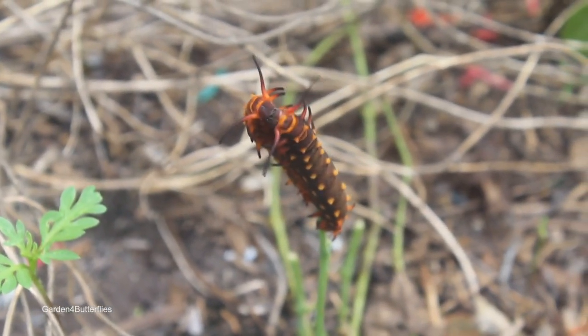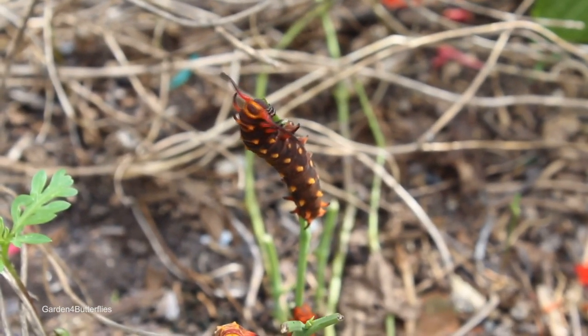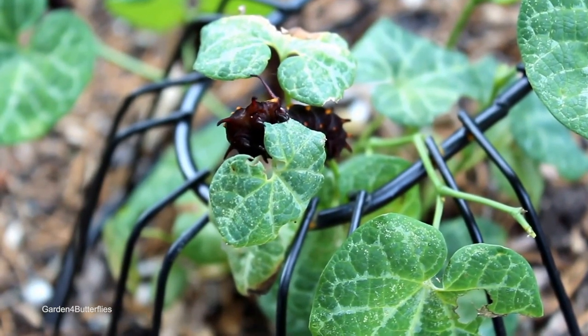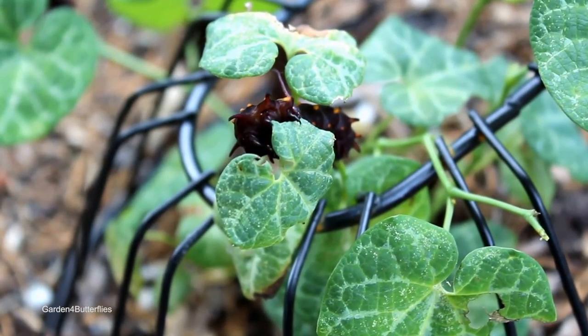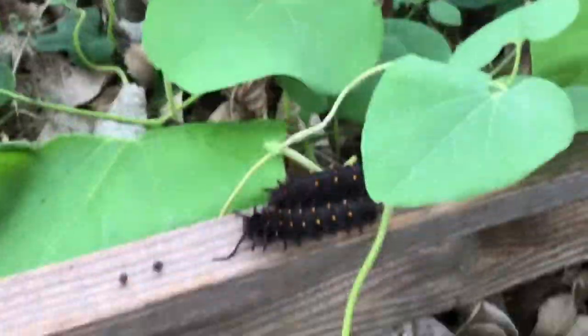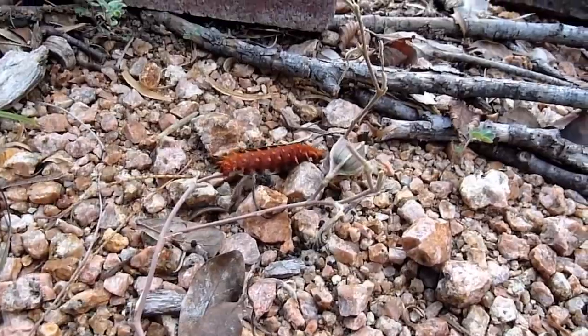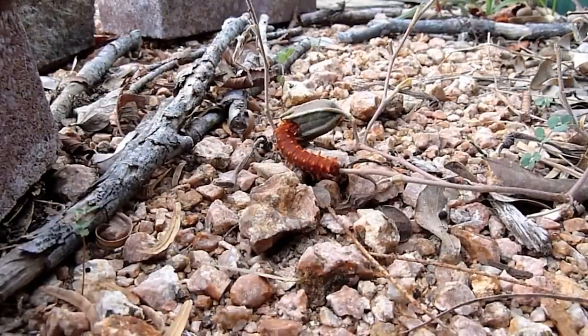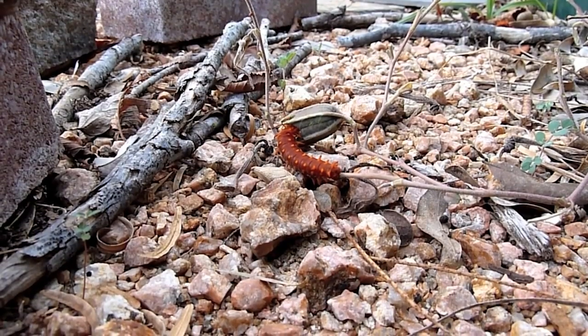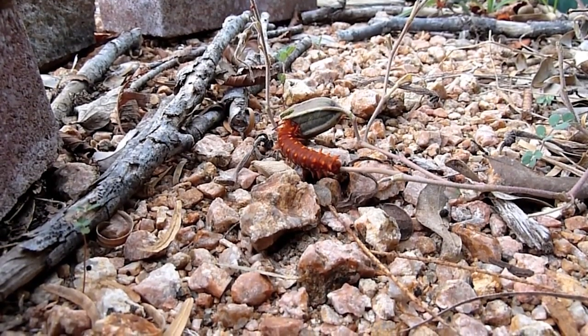As is common in the animal kingdom, their bright colors act as a warning to other animals. The plants they eat contain aristolochic acids, which the caterpillars collect in their bodies, with the highest concentrations forming in their spines, helping protect them from birds. They do face threats from other animals not susceptible to this defense, such as parasitic wasps and flies, and even the larvae of other species of butterflies and moths.